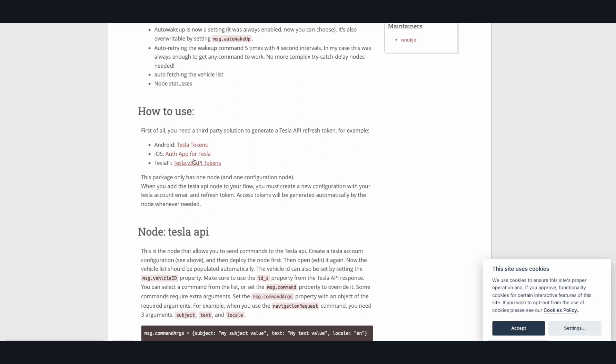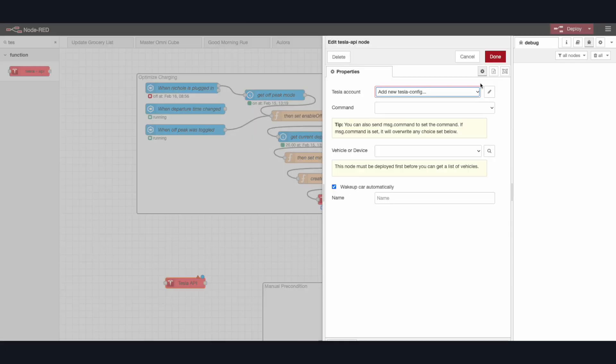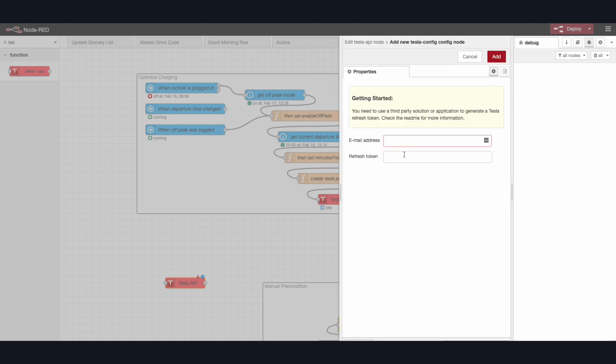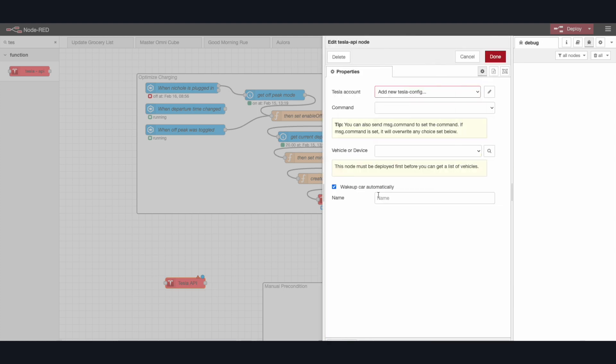Next, click the node and input the account information for Tesla. This will be your email and the refresh token that you got from the previous instructions. As mentioned, you will also need to deploy this in order to see the vehicles and the other information on the account.